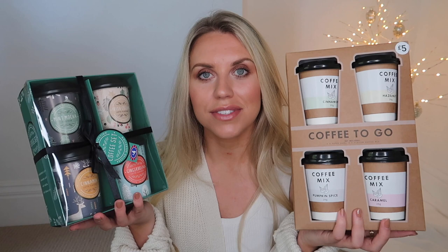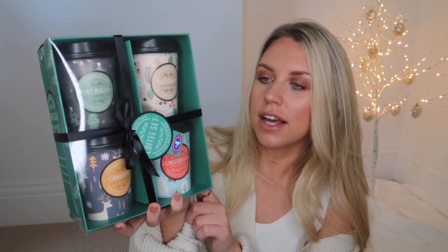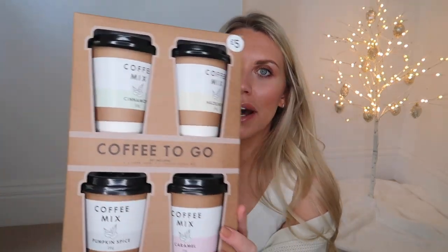Some coffee gift sets for the coffee lovers — I've got two here. This one from B&M is a coffee set with individual cups to have on the go: gingerbread latte, cinnamon latte, mint mocha, and Irish cream latte. Then this one from Primark at five pounds has cinnamon, hazelnut, pumpkin spice, and caramel. Feel like Christmas isn't right without some kind of a family game of sorts.